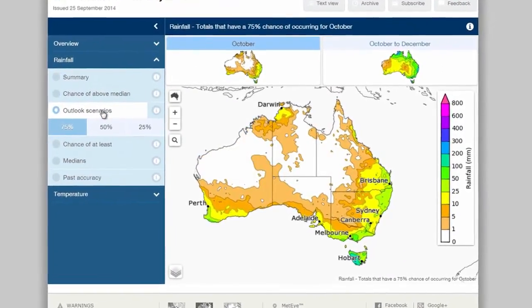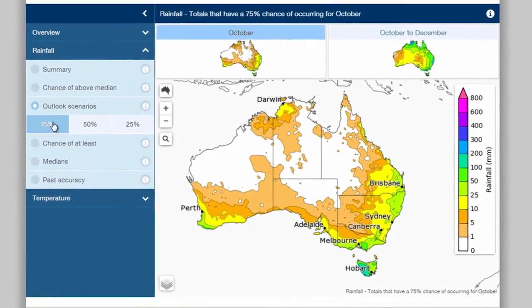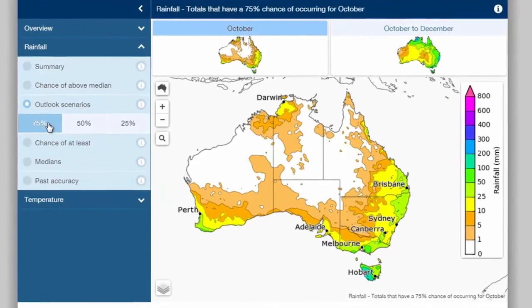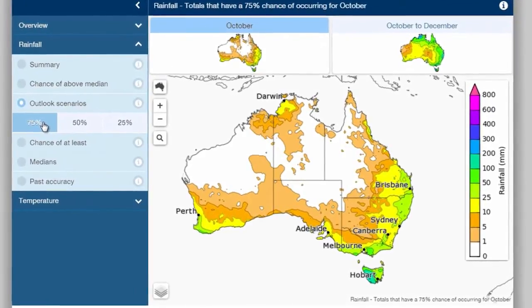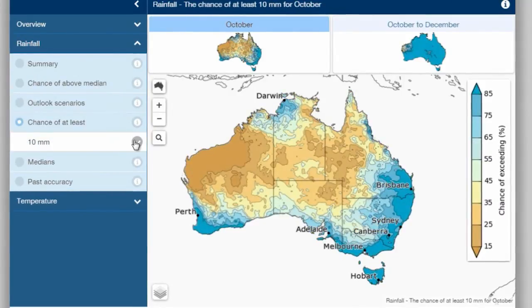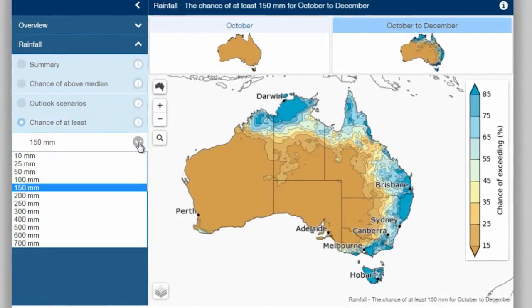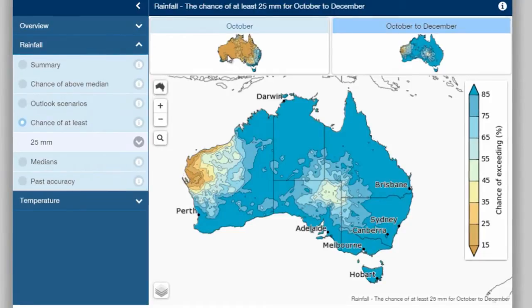There are maps which show the rainfall totals for a given level of chance. So if you need higher levels of certainty to make a decision, this map will tell you the rainfall amount that has a 75% probability of occurring. You can also see what the chances are of getting specific amounts of rain, say 150mm over three months or even just 25mm in the first month.